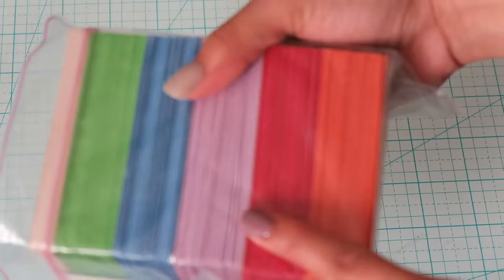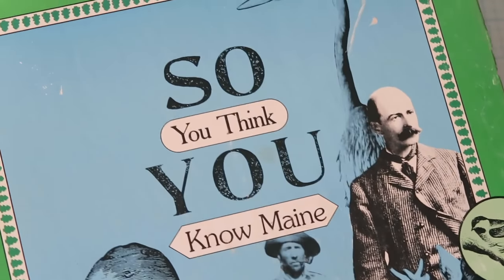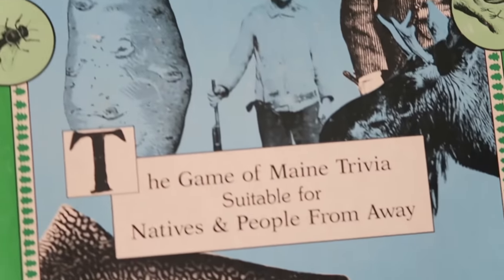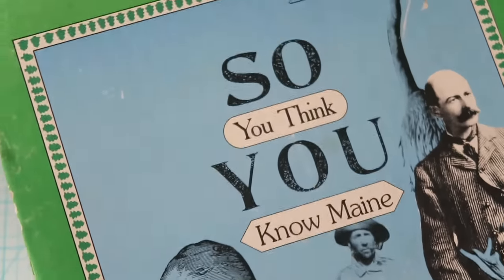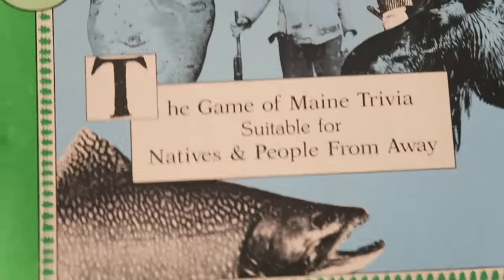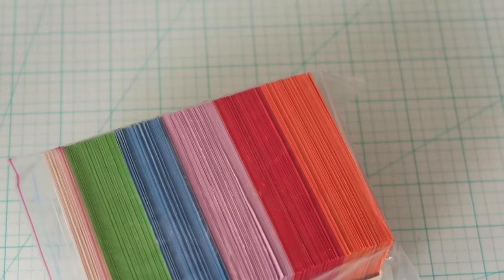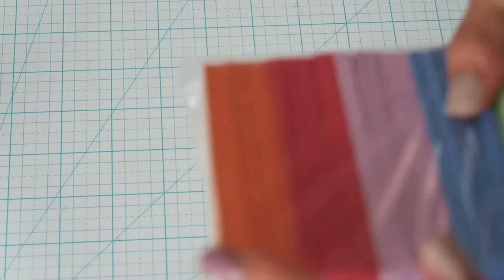This is another set of game cards from a game called 'So You Think You Know Maine.' I thought this was amazing — it made me laugh so hard. This was 50 cents or a dollar, and this is just part of the box because the box itself made me want it. It came with these game cards that ask a bunch of questions about Maine, and I thought I could use them for some sort of craft.